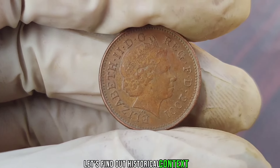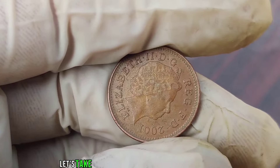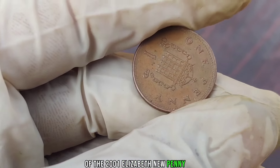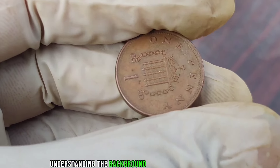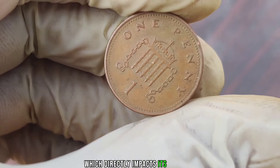Before we jump into the potential value, let's take a brief look at the historical context of the 2001 Elizabeth New penny. Understanding the background can often shed light on the rarity and significance of a coin, which directly impacts its value.